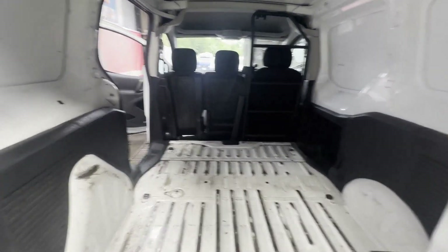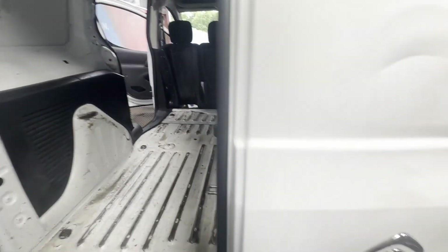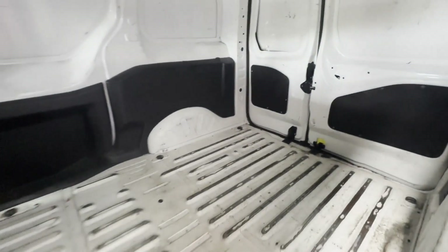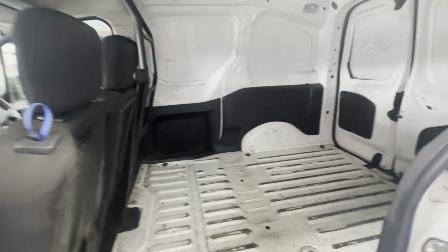Runs perfect, gearbox and drivetrain automatic transmission perfect, pulls in every gear. No warning lights on the dash, starts and drives brilliantly. Bodywork is in decent average condition, interior is very clean, rear load area is very clean.